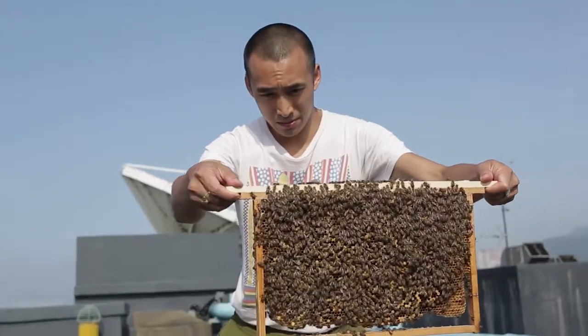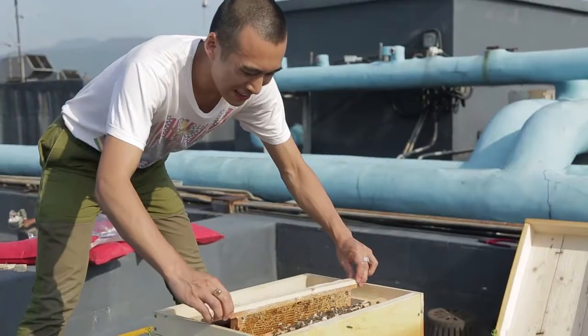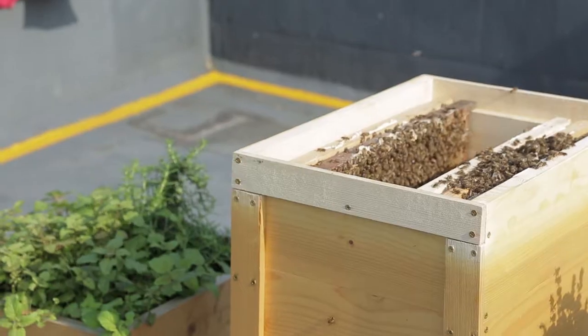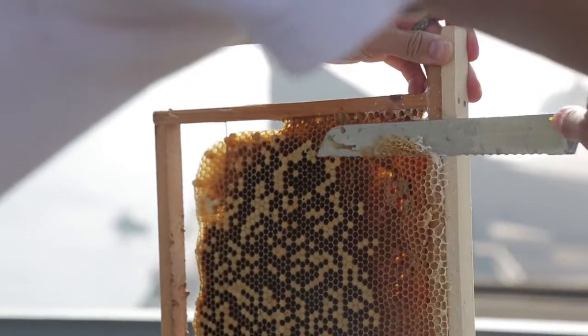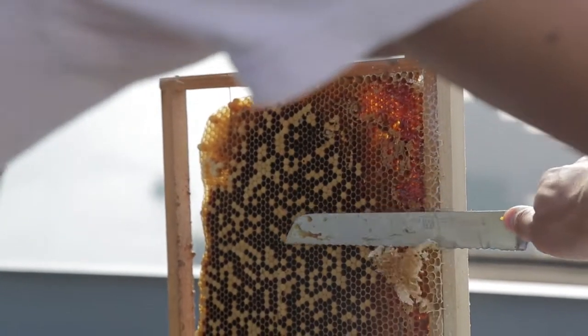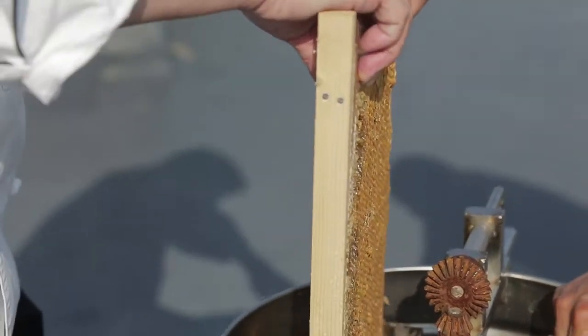These bees are very acclimatised to the Hong Kong environment and they don't need to hibernate, so they can actually harvest honey all year round. They can fly a radius of five kilometres, so we open up a map online, draw a circle of five kilometres, and that gives us a rough idea of where the bees will be pollinating — such as Kowloon Park just down the road, some parks in Ho Ham, and King's Park in Yau Ma Tei. These bees should have enough food to eat, especially in an urban jungle like Hong Kong.